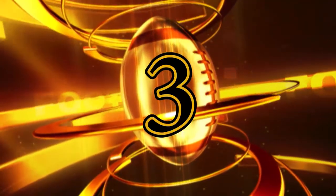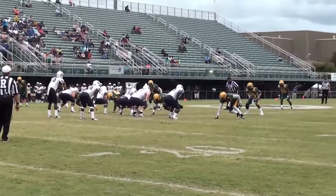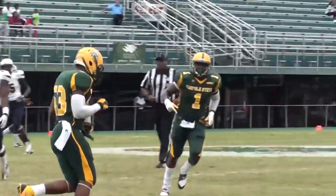Coming in at number three is Deion King. With all the attention being paid to outside linebacker Linden Trail, having a great game tonight was Deion King as he comes up and makes a huge sack on Marcus Dixon to drop Dixon for an eight-yard loss.